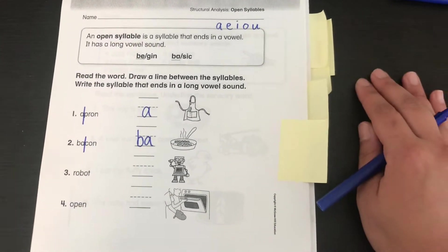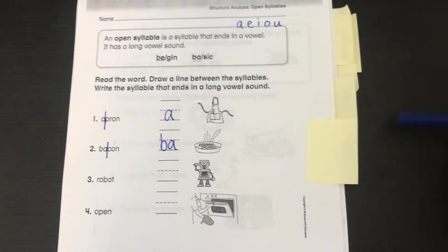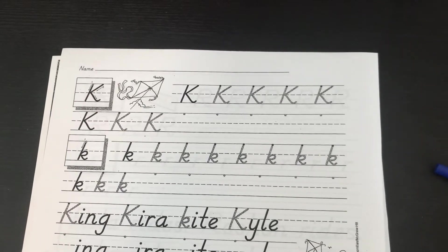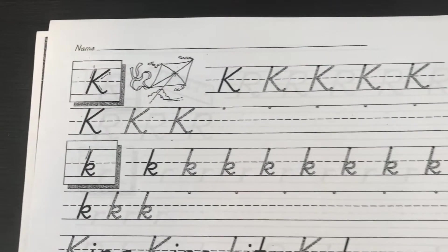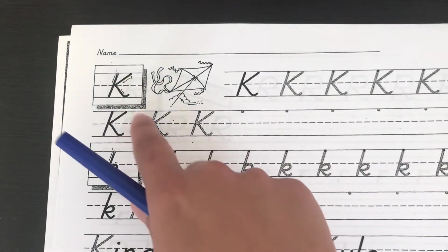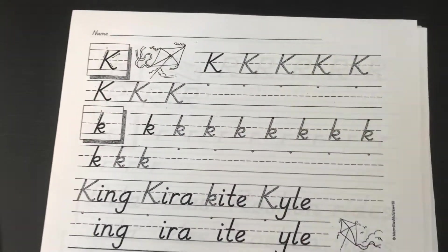A-PRIN. BA-CON. RO-BOT. O-PEN. Do the next two on your own. For handwriting practice, you're going to practice your capital K and lowercase k. You guys should know how to do these pages by now. Don't forget to follow the arrows, trace the letters and write them yourself, and start on the dot.